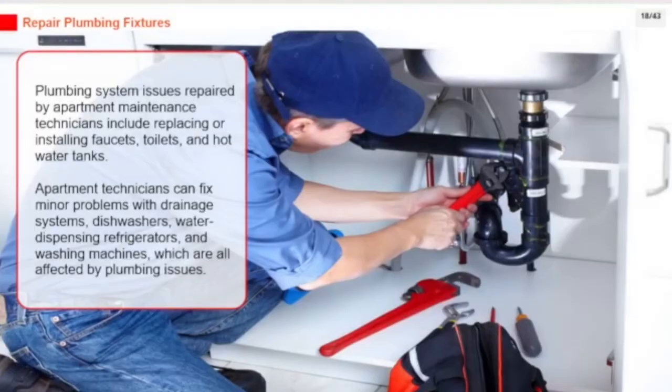Plumbing system issues repaired by apartment maintenance technicians include replacing or installing faucets, toilets, and hot water tanks. Apartment technicians can also fix minor problems with drainage systems, dishwashers, water dispensing refrigerators, and washing machines, which are all affected by plumbing issues.